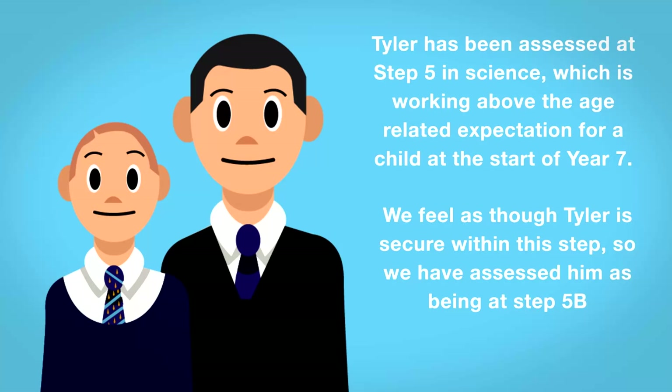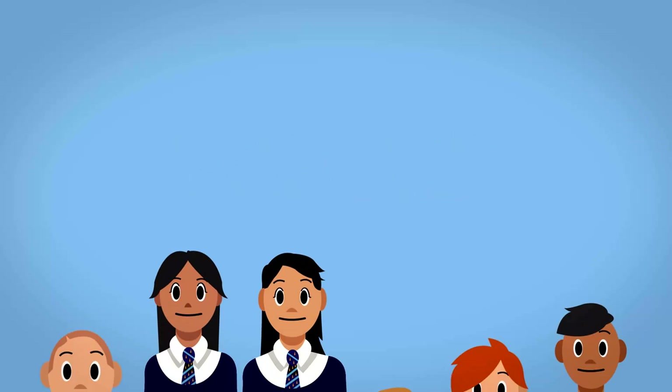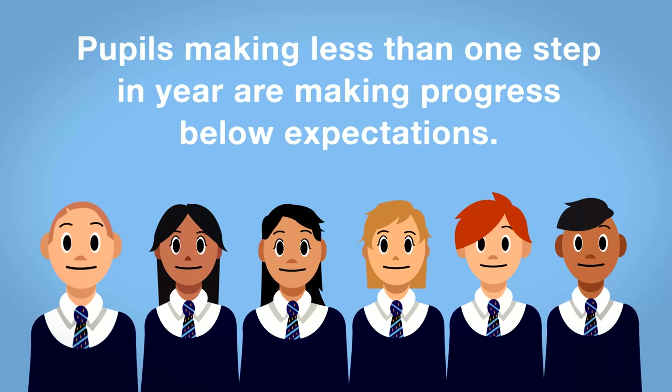You will be kept up to date with your child's progress three times throughout the year. We would expect the following progress: pupils making more than one step in a year are making above expected progress; pupils making one step in a year are on track; and pupils making less than one step in a year are making progress below expectations.